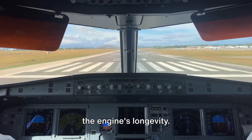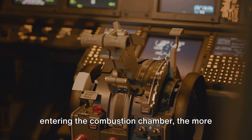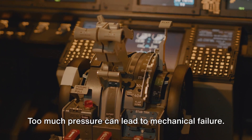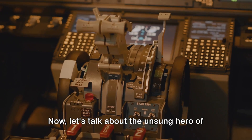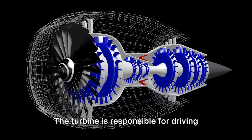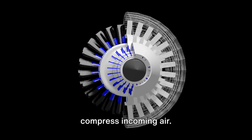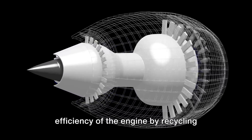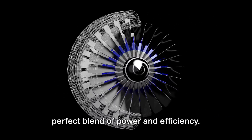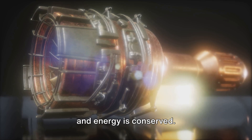Therefore, it's crucial to find a balance between high temperatures for maximum thrust and safe operating conditions for the engine's longevity. Pressure control is another critical factor. The higher the pressure of the air entering the combustion chamber, the more fuel can be burned and the greater the thrust — though too much pressure can lead to mechanical failure. The unsung hero here is the turbine, which drives the compressor by leveraging the energy from exhaust gases that would otherwise be wasted. This process improves the overall efficiency of the engine by recycling energy that would otherwise be lost.